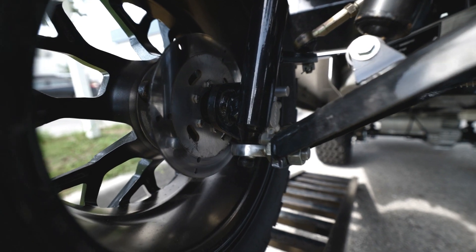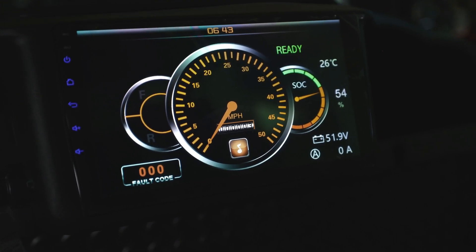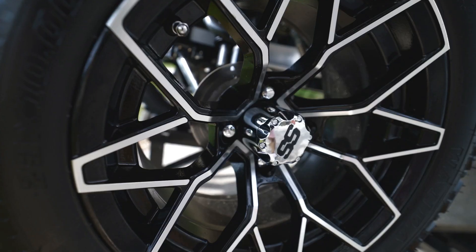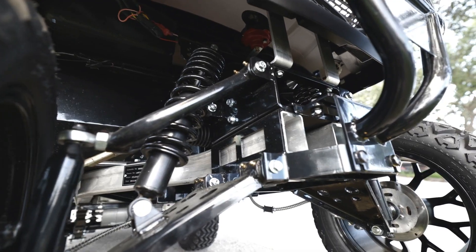All Aluma golf carts come street legal ready. They have four independent disc braking systems, a nine-inch touchscreen LCD display, heavy-duty suspension, 23x14 upgraded tires and wheels, a six-inch lift kit, and a built-in cooler with signals in the mirror.